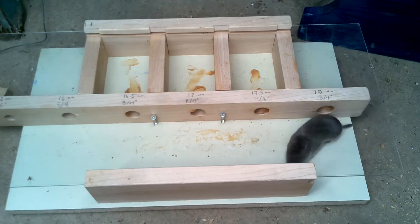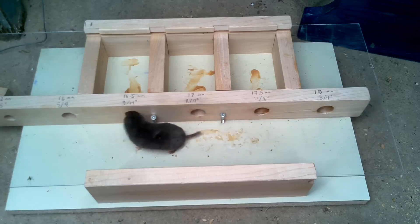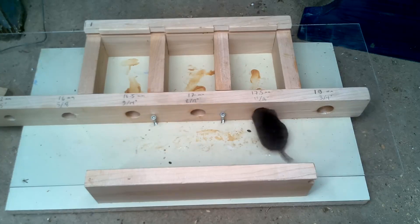Oh no, now I've been infiltrated by a mole — but actually it's just a shrew. Still, not what I was looking for. Well, I guess this one's a little bit too big to take away the mouse bait.